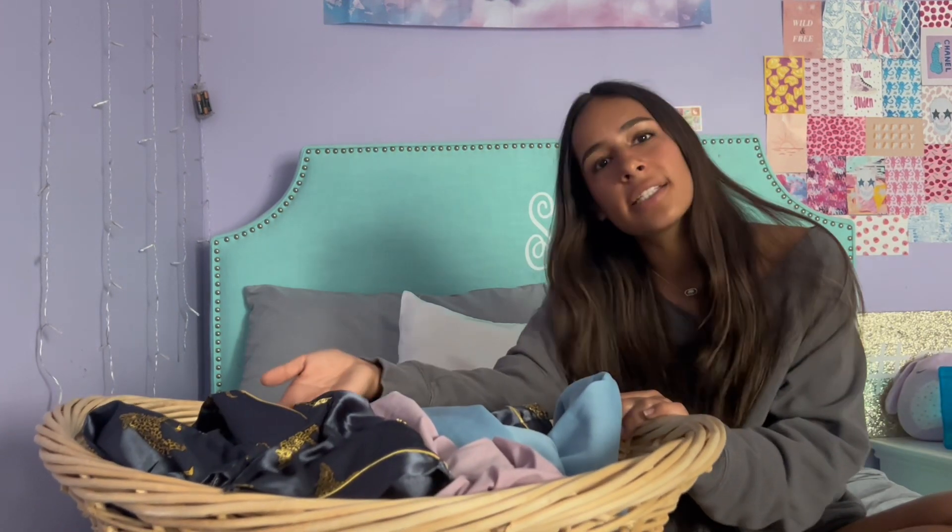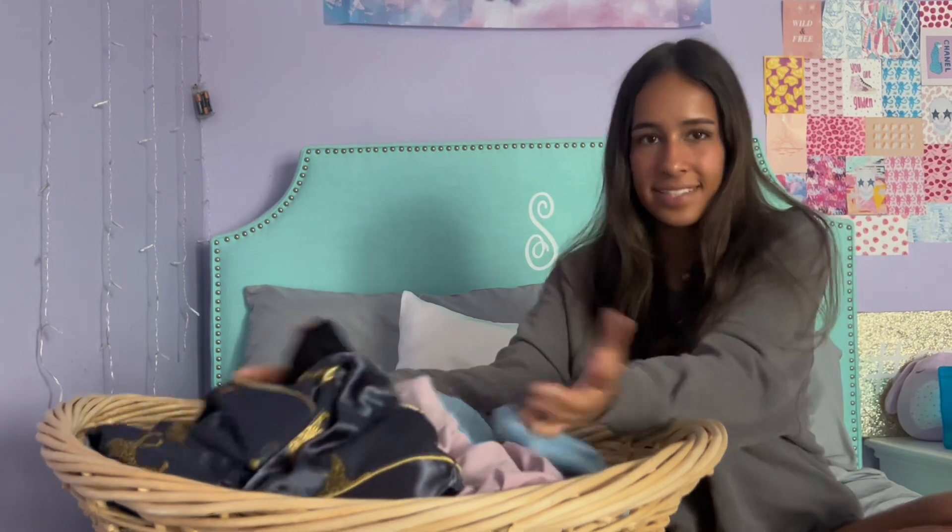Hey everyone, welcome and welcome back to my channel! Today's video is going to be a Shein haul. The stuff I got from Shein is for summer, so a lot of this is going to be summer clothes. If you're looking for summer clothes, this is the video to watch.